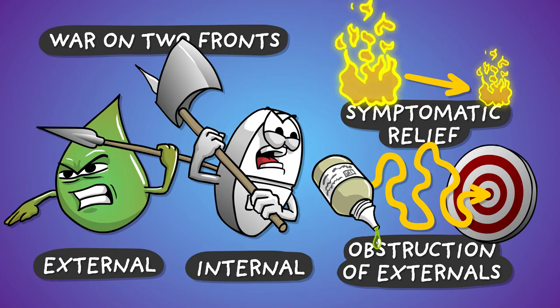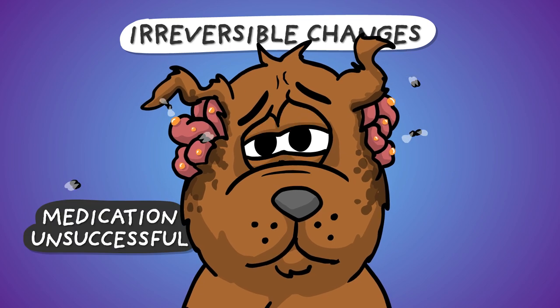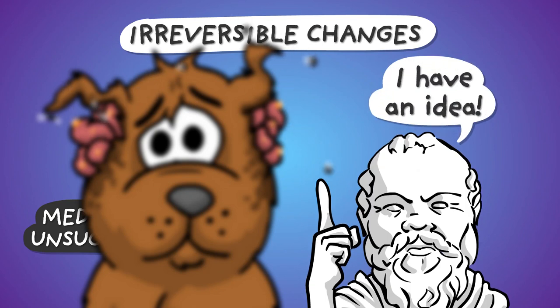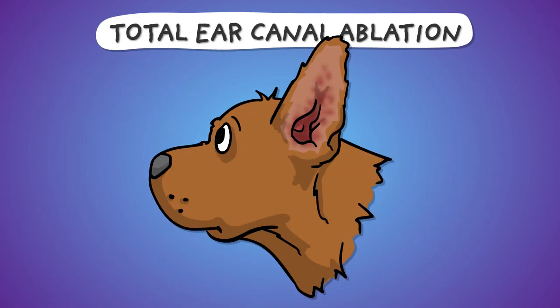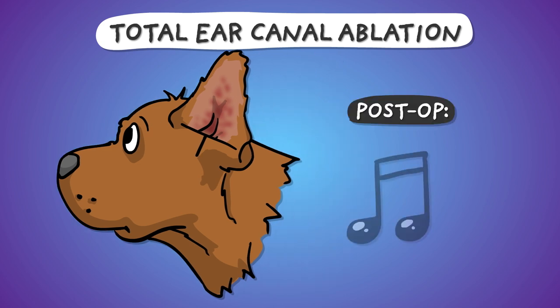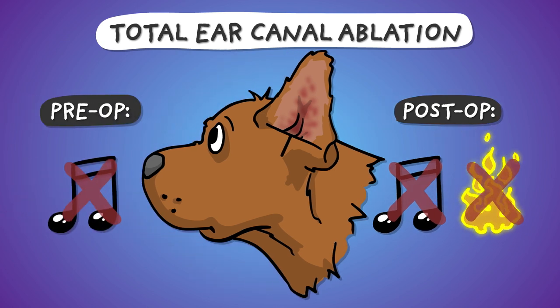Unfortunately, we can't always win. Some changes are irreversible, making the disease incurable by conservative means. This is the point where we have to consider the ancient Greek wisdom: there is no ear canal inflammation if there is no ear canal. Yes, you can completely remove the ear canal by surgery, only leaving the tip of the ear for aesthetic reasons. The procedure results in permanent deafness on the affected side, but gets rid of the inflammation and pain for good — and by the time the operation is even considered, the hearing is already lost to the disease.